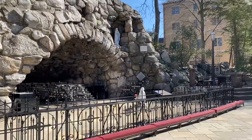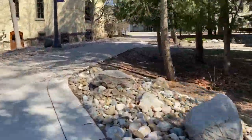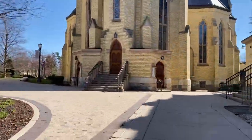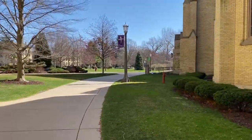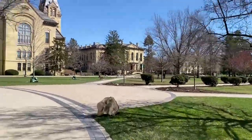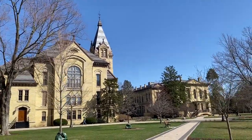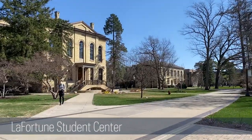All right, we'll take one last look and then head back up the stairs. As we walk across God Quad, I thought I would point out just a few more things. This building up to the left is Washington Hall — typically it is a performance space with a theater. Now we are approaching the La Fortune Student Center.